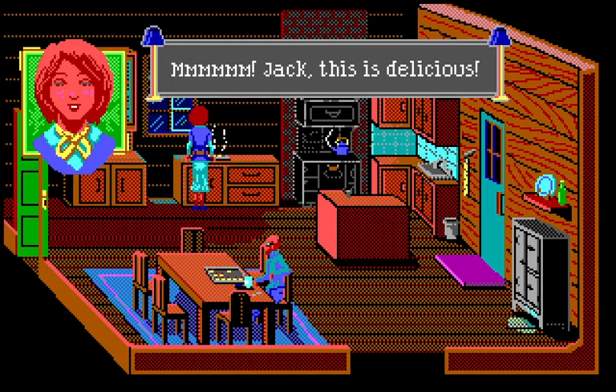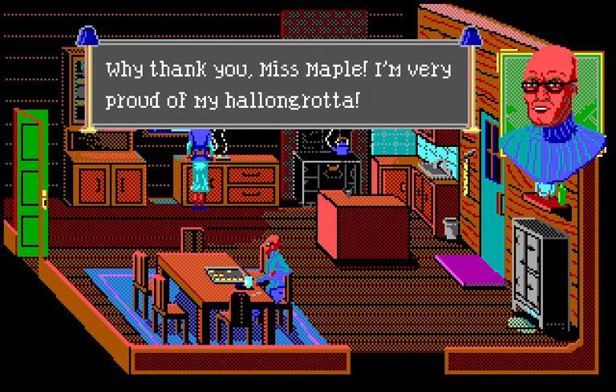"Mmm Jack, this is delicious!" "Well, thank you, Miss Maple. I'm very proud of my—"